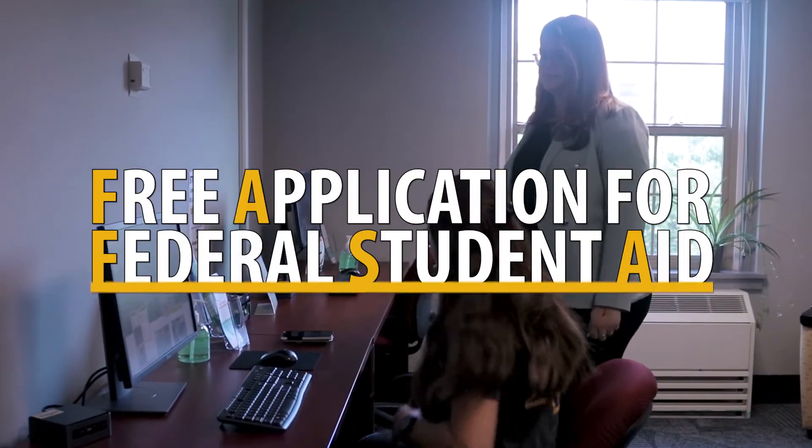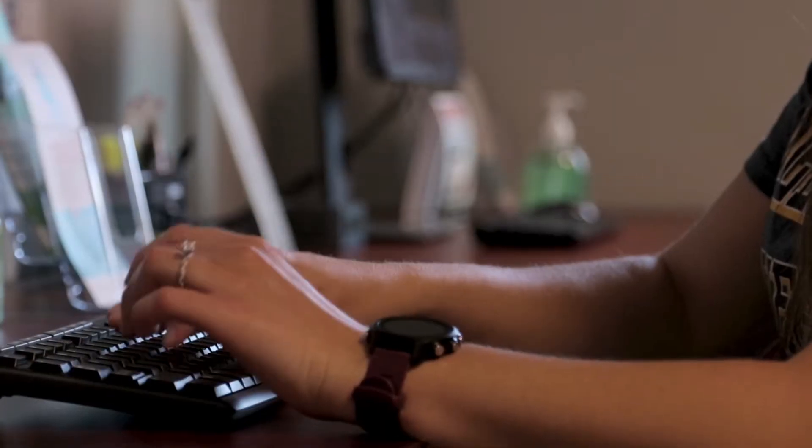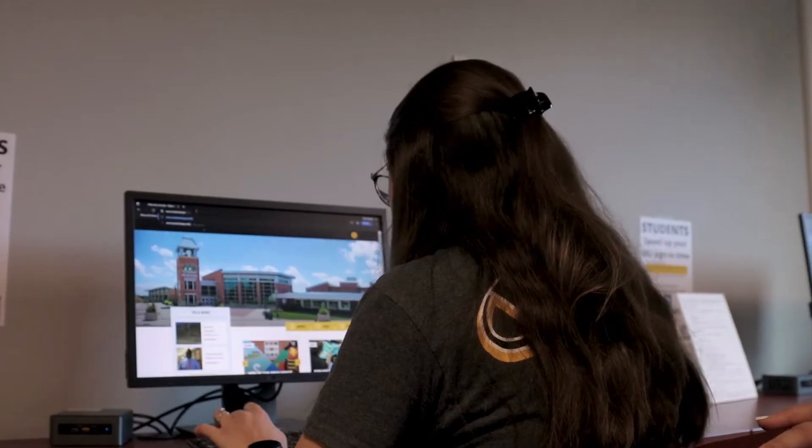FAFSA stands for Free Application for Federal Student Aid. You need to fill it out every year to be considered eligible for grants, work-study, and student loans.